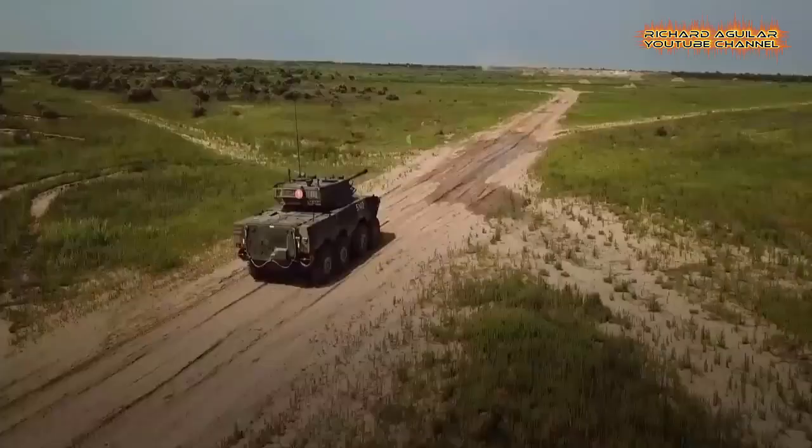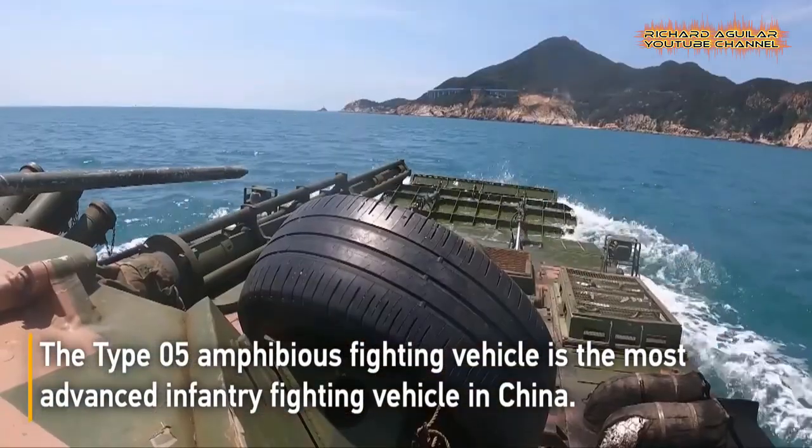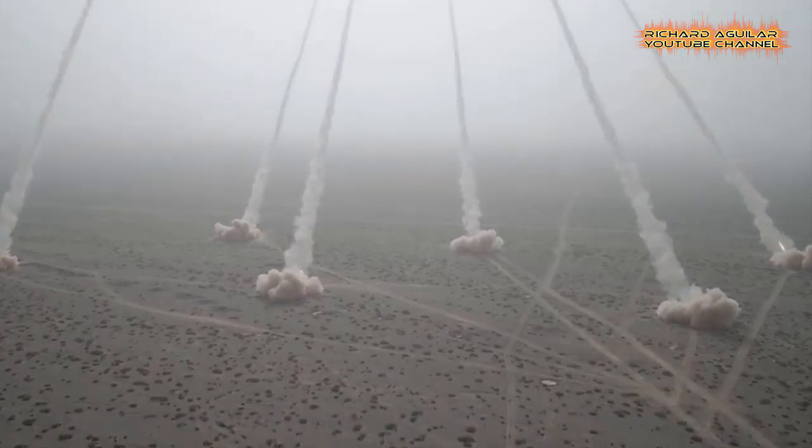If you hate watching videos of live fire drills using the most advanced and shocking military arsenal technologies, then it's too late for you to turn away from this video, because today is all about China's most shocking live fire drills using the most advanced military arsenal technologies.